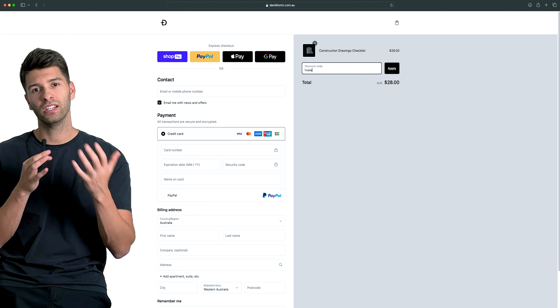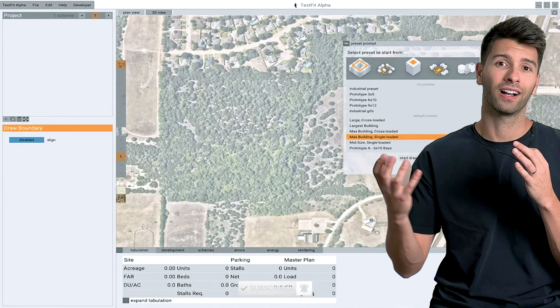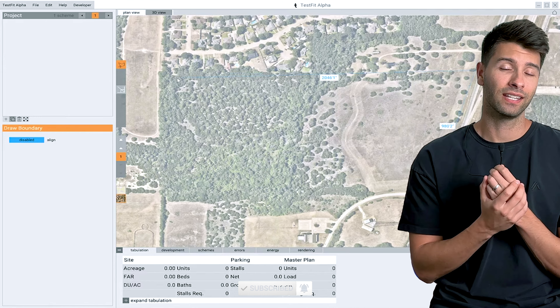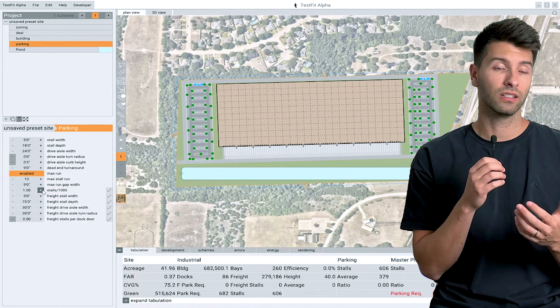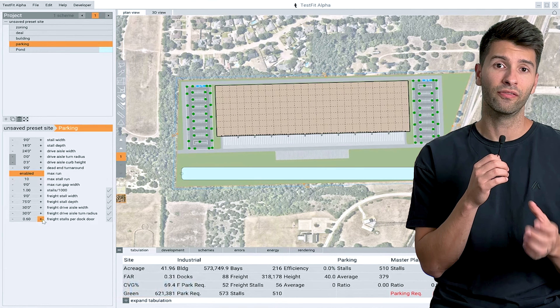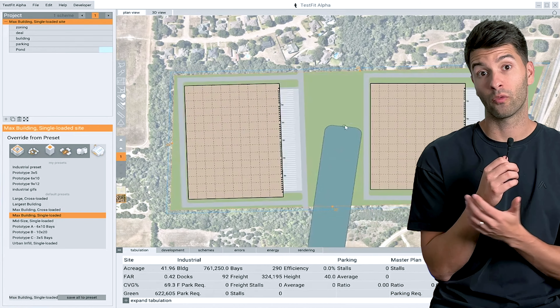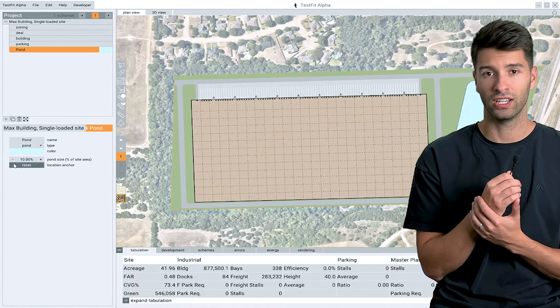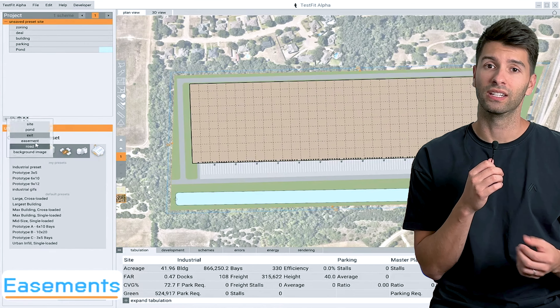Number five on this list is TestFit, and I'm sure you've seen it somewhere online. TestFit was able to hook me straight away with a three-second clip. TestFit does as it promises — it allows you to test the fit of a variety of concepts. There are a number of free tools you can try right now, or you can subscribe to their premium features.